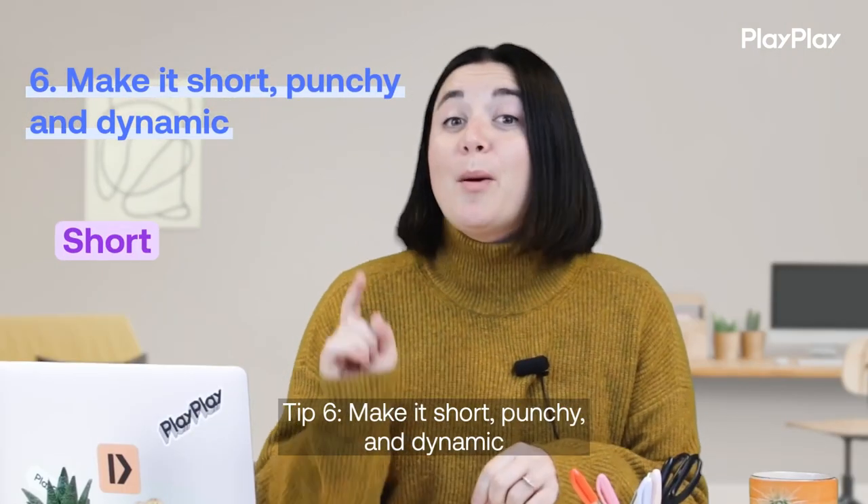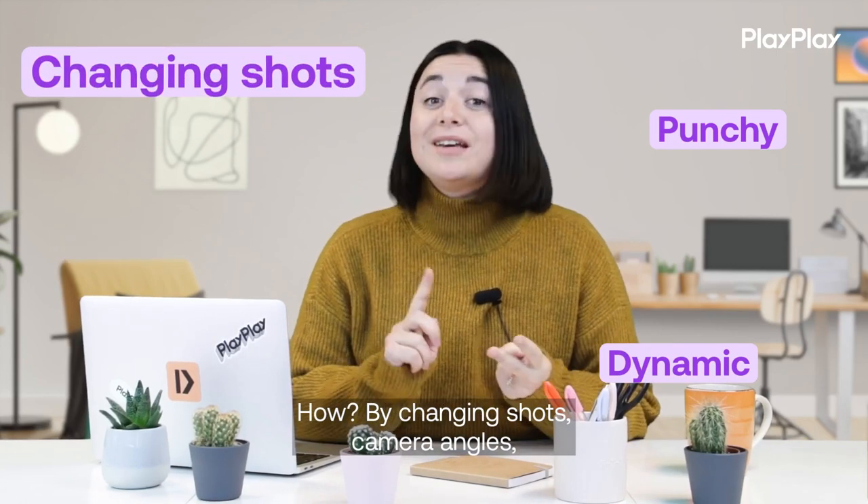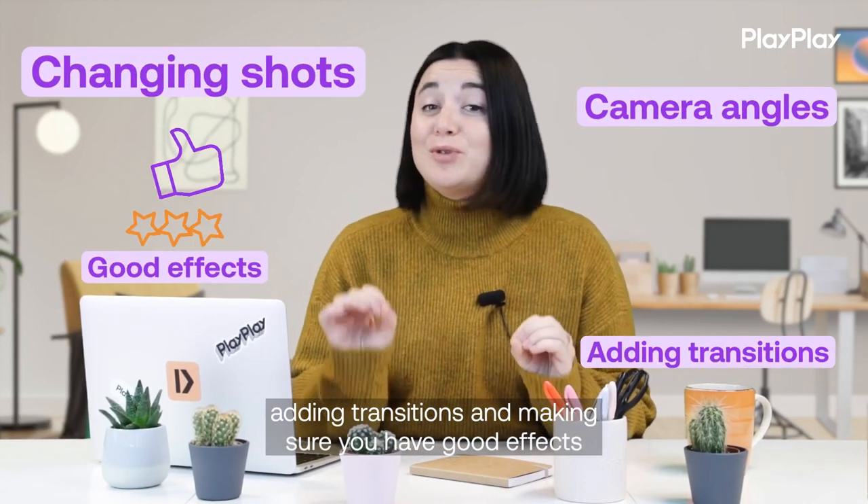Tip number 6: make it short, punchy, and dynamite. How? By changing shots, camera angles, adding transitions, and making sure you have good effects.